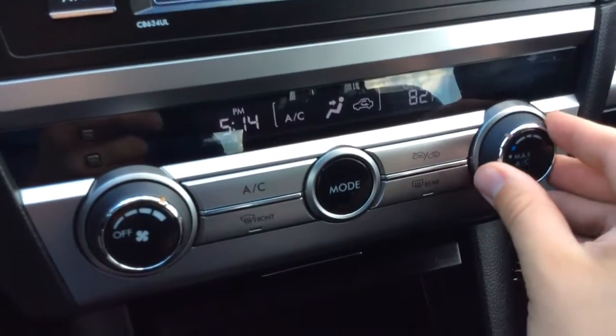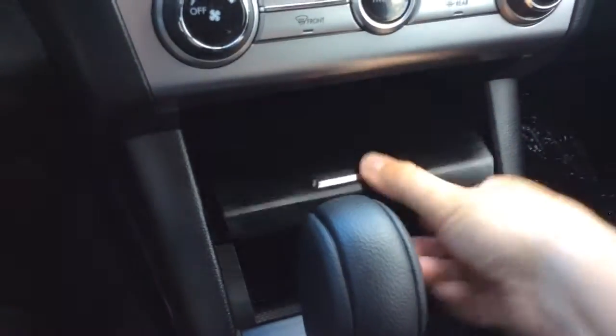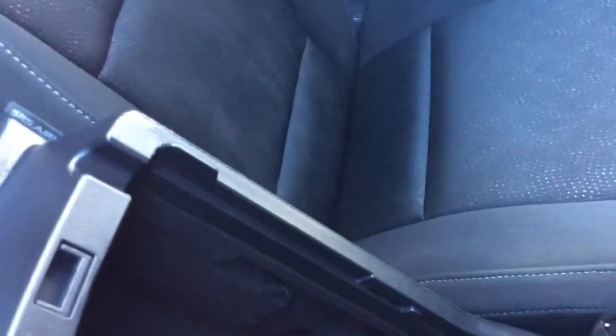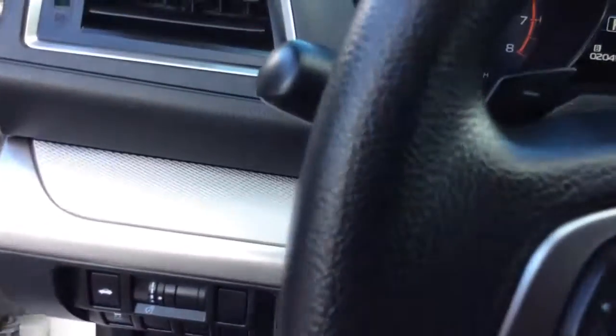You have your climate control settings here. You have your storage area — the top opens and closes. You have an automatic transmission, a storage well, an electronic torque brake, cup holders, and an armrest that opens up. You have your owner's manual information showing you everything you need to know about your Legacy. It's a nice clean car inside and out, very well maintained by the previous owners. Seating for three across the back, plus an armrest and cup holder in the back there.